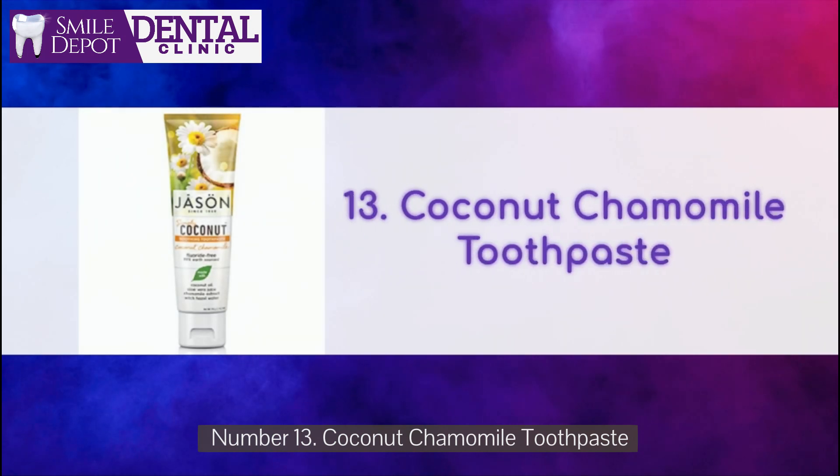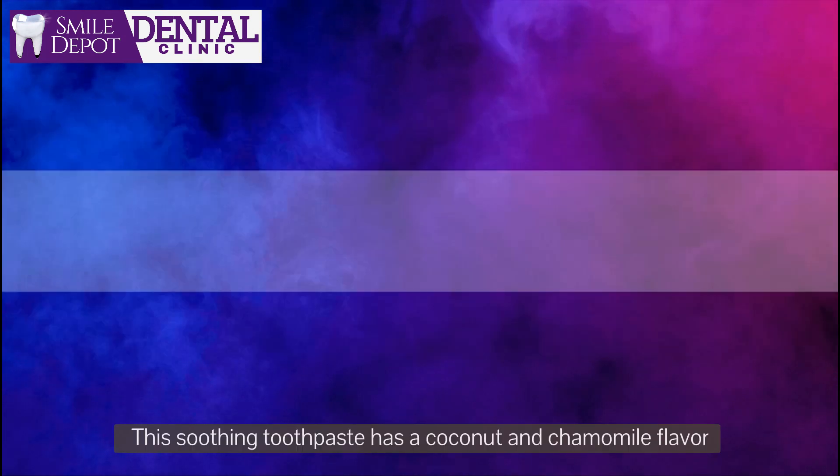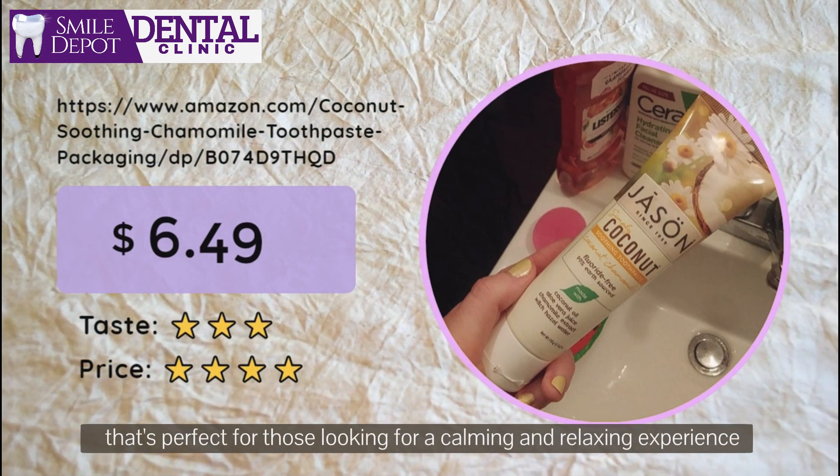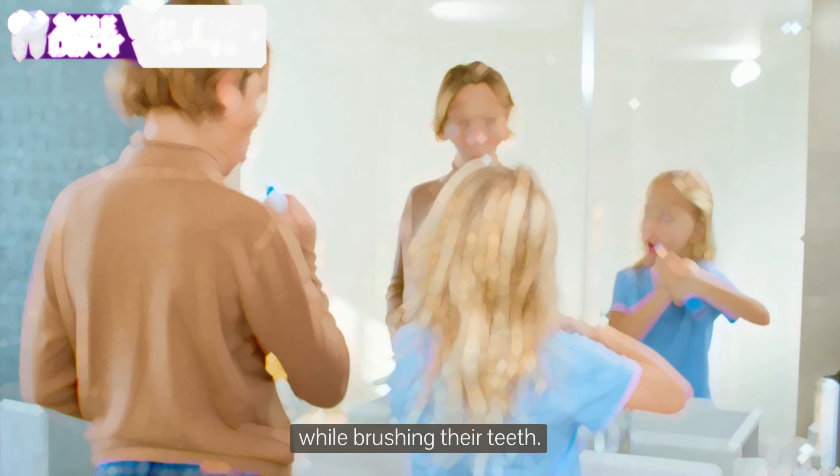Number 13: Coconut Chamomile Toothpaste. This soothing toothpaste has a coconut and chamomile flavor that's perfect for those looking for a calming and relaxing experience while brushing their teeth.